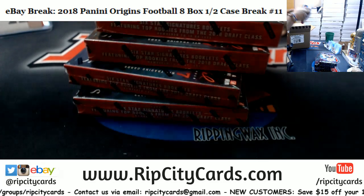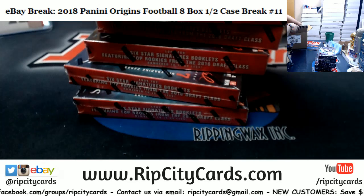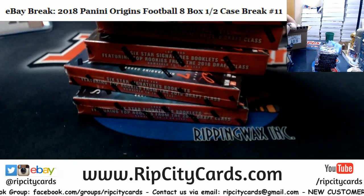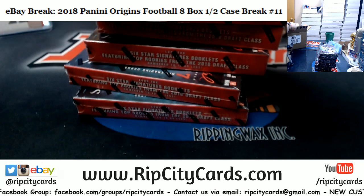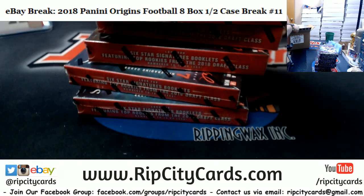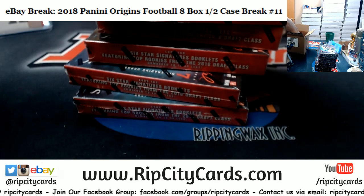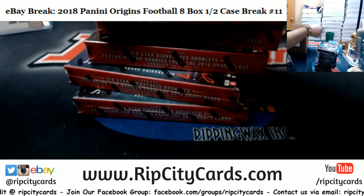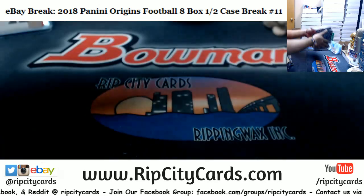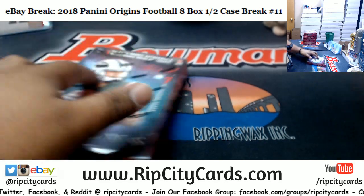I'm picking boxes from one side and the other, going all the way from top to bottom, trying to switch it up instead of just picking eight boxes from the top or picking them all from one side. The ones at the bottom are tricky - I don't want to move everything because I'm lazy. That should be eight right there - three, four, yep, eight. Because this is an eight-box half case break. Good luck everybody.